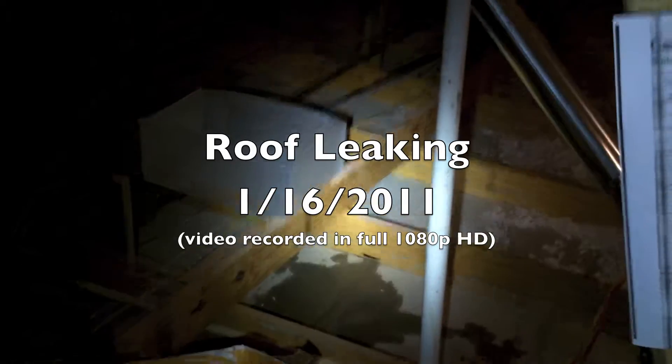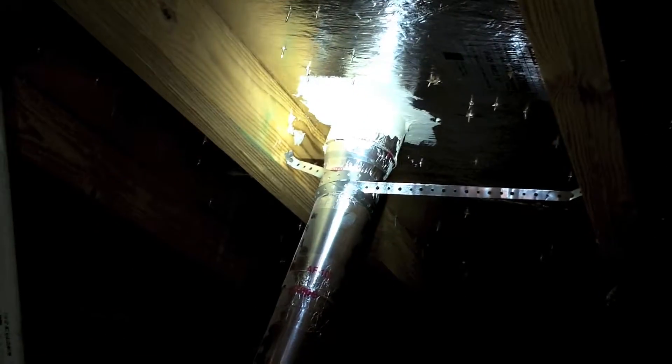It's January 16th and it's been raining for the past two days. I noticed that in our attic here — if you come around here behind the water heater, it's the pipe that goes out to the roof for the dryer. And there you can see just the water running down there.